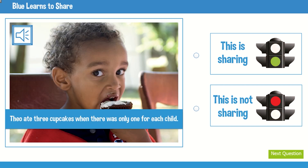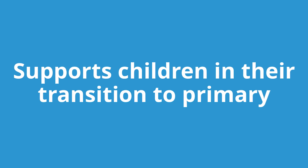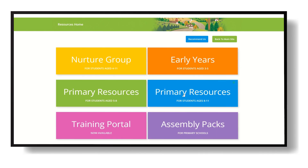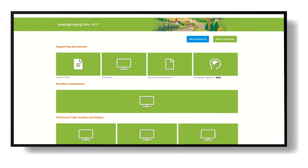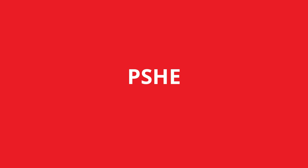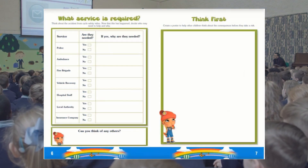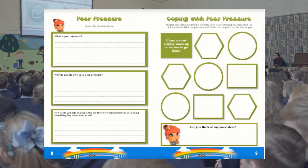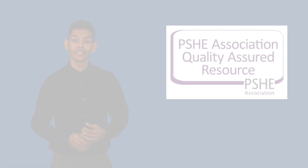The early years portal also provides a range of observation games, mindfulness videos, and a stack of additional classroom resources which support children in their transition to primary school. Our primary portals provide two cycles of topics to support you in delivering and reaching the objectives for PSHE, RSHE, British values, and protected characteristics. This content, along with our unique tracking method, will also support you in evidencing personal development for every pupil.